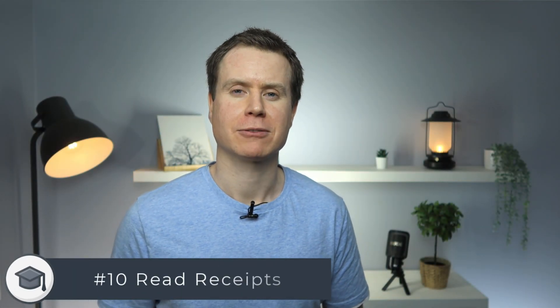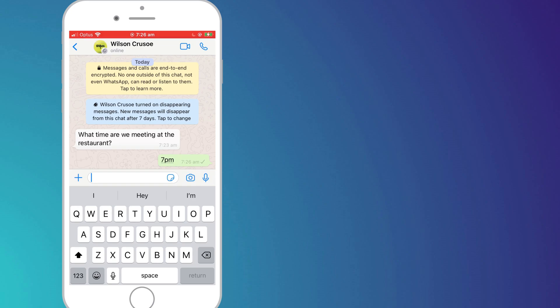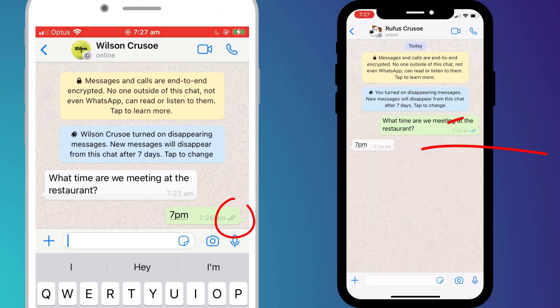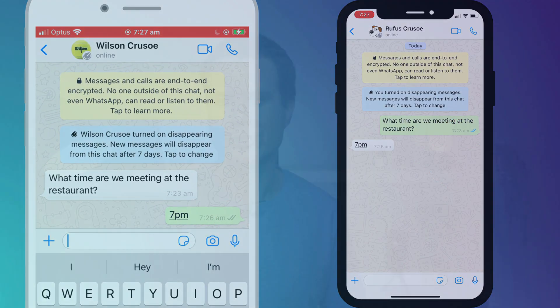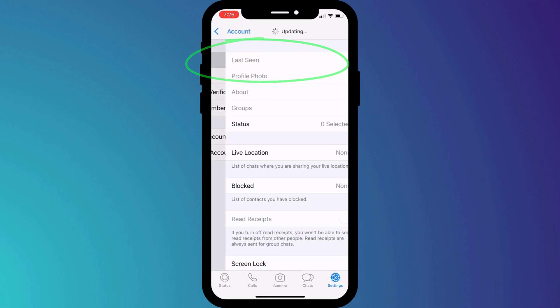My final tip is to turn off read receipts. There are always occasions where you read a message and can't be bothered to reply straight away. By turning off read receipts, it instantly eliminates questions such as why you've read the message and not responded. There's absolutely nothing wrong with reading a message and not replying immediately. So disable read receipts by going into account followed by privacy.